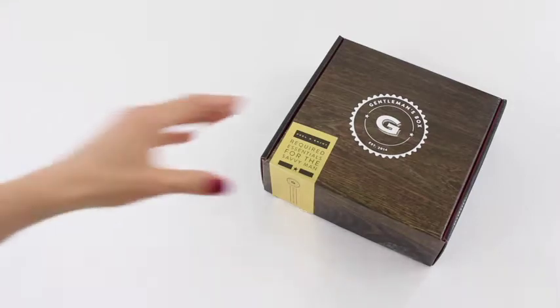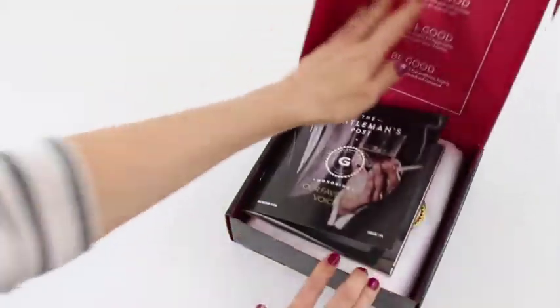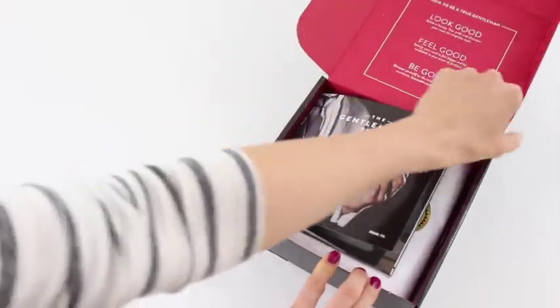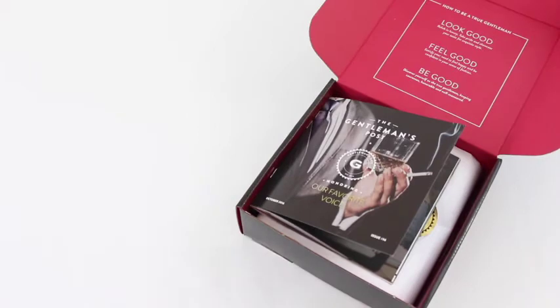If you're not familiar with Gentleman's Box, it is a monthly subscription for men. They have a different theme every month — basically they honor a noteworthy gentleman every month and theme the box after that gentleman. It is $25 per month, they ship to the US and Canada — free to the US and $8 to Canada — and we usually get about four to five items.